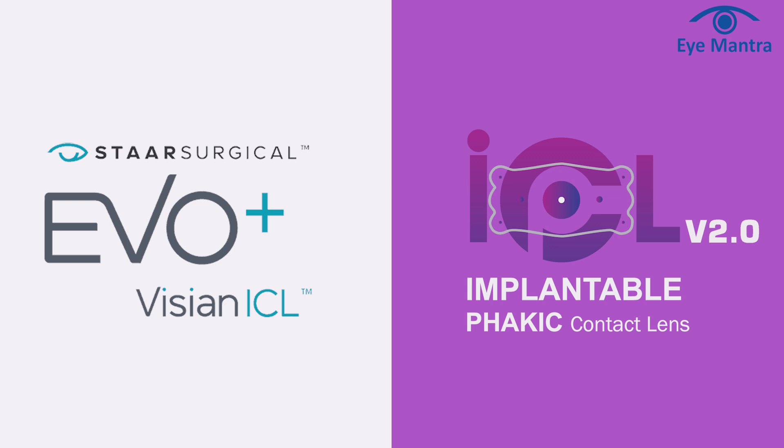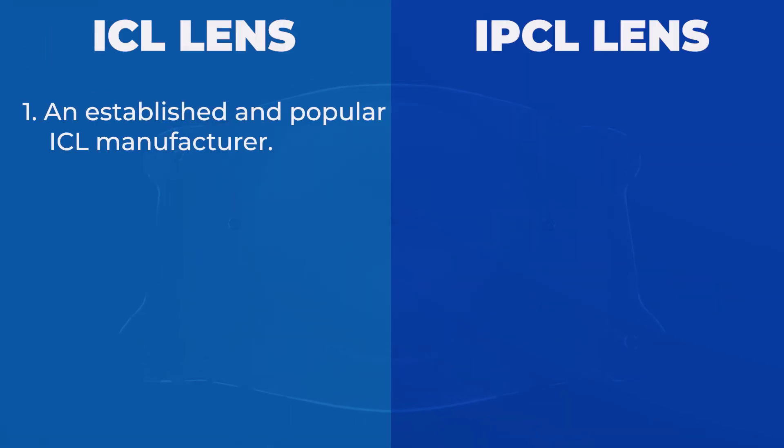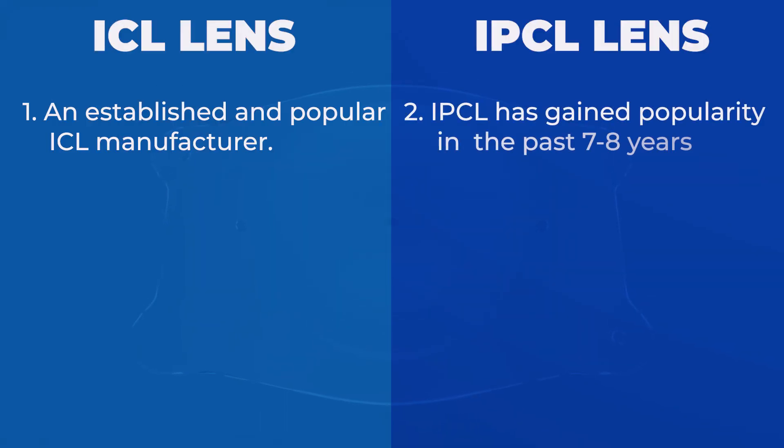Now let's compare the two popular ICL options: STAAR and IPCL. First, let's talk about brand value. STAAR EVO ICL is the oldest manufacturer of ICL lenses, which is why it is a very popular brand name. On the other hand, IPCL has gained popularity over the past 7 to 8 years and is steadily becoming as popular as STAAR.